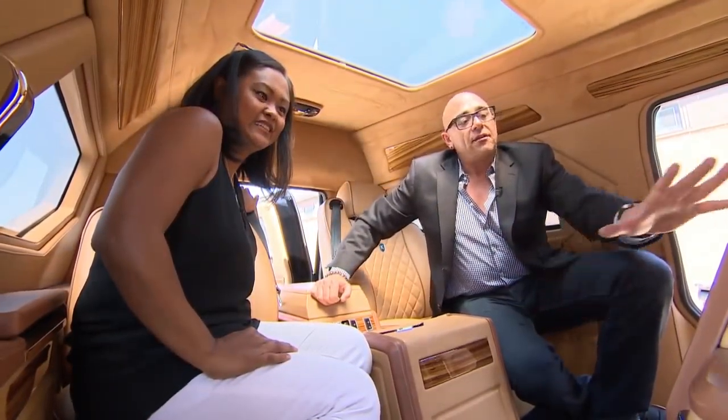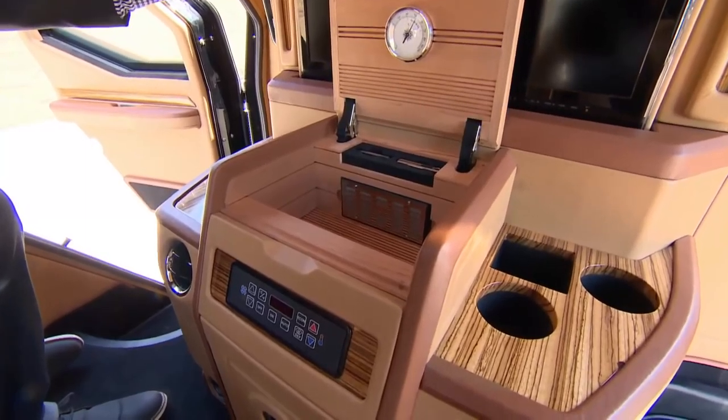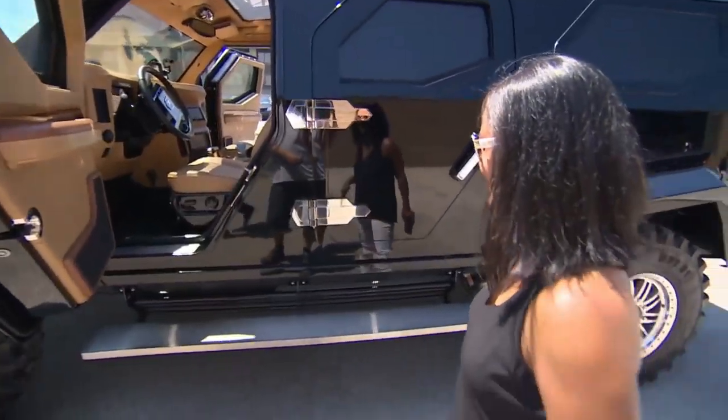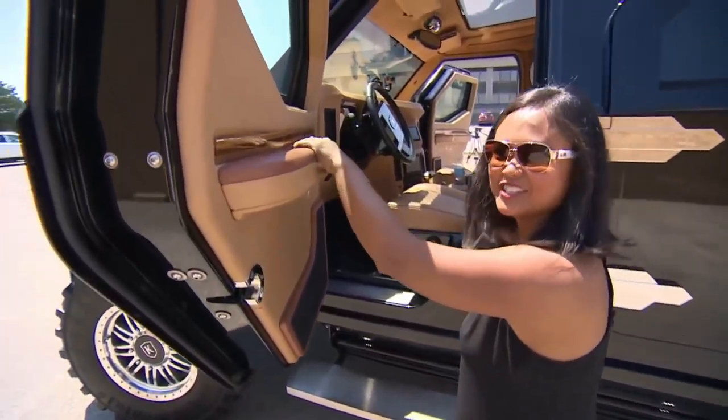And within the console itself, this particular client, we've built a humidor for him. Oh, of course, because we need a humidor in the back. No cigars for me. I just wanted to light up the road. Let's roll.